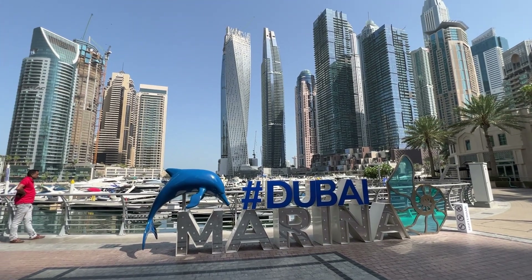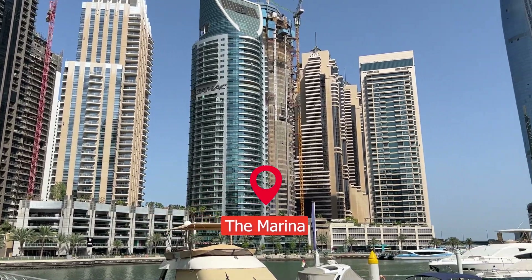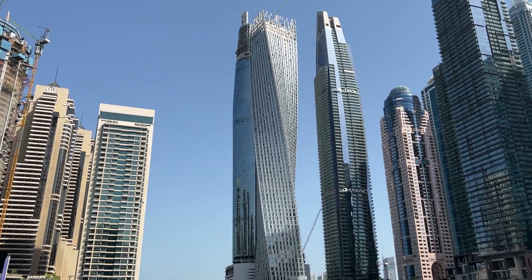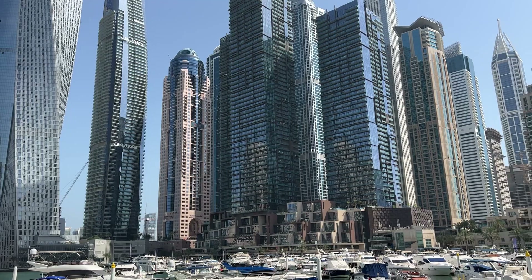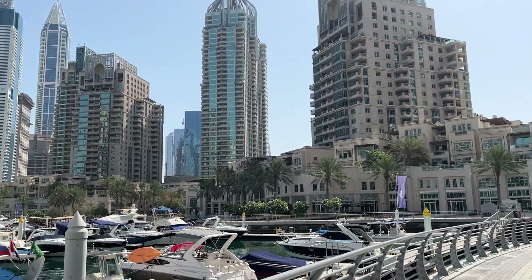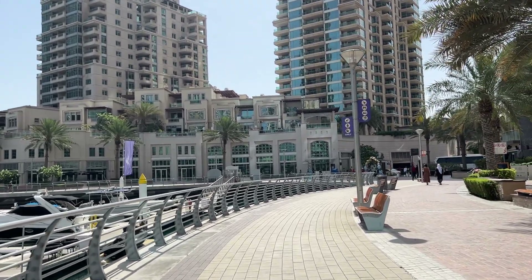Just had a good breakfast and took an Uber down here to the marina. It was about $18 or so from downtown Dubai. We're going to go look for this yellow boats tour and get signed up. Let's just take a stroll along the marina and see how it is — another beautiful day.